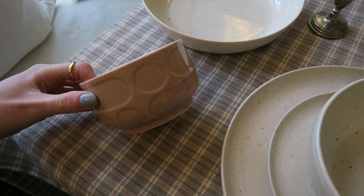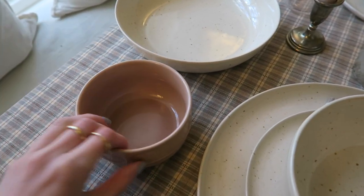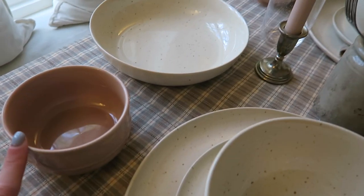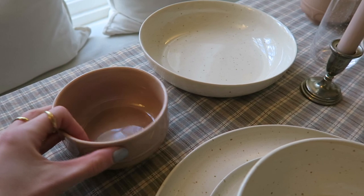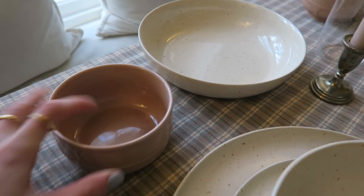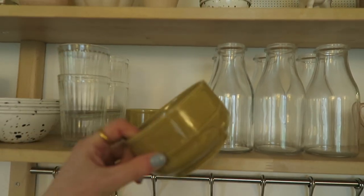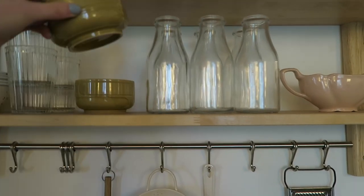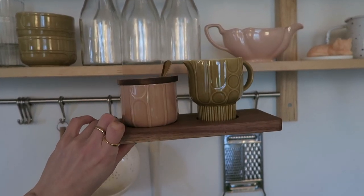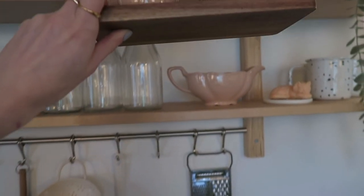They also had a range of really cool Orla Kiely-style bowls, so I picked up two pink bowls — they were about two pounds each, which is crazy. I also picked them up in green. These are up on my open shelving. They're really pretty and I love the geometric design of them.